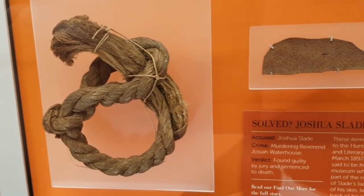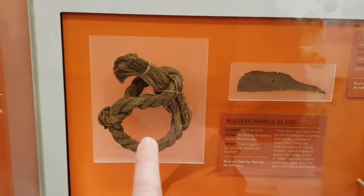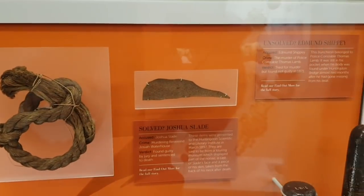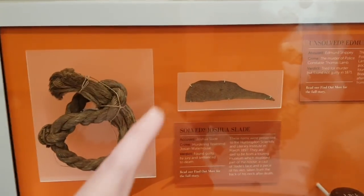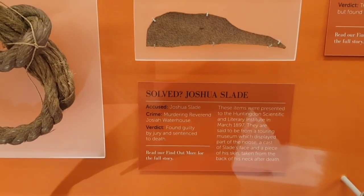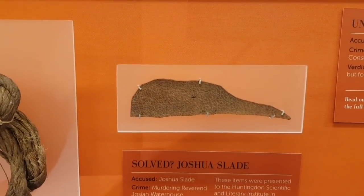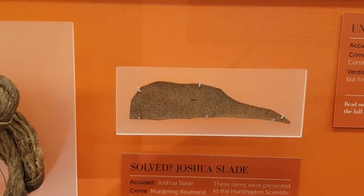Have you heard of Joshua Slade? No. Do you want to know about him? Yeah. He killed a reverend. How can you kill a man of the cloth? He killed a reverend and that is said to be part of his noose from when they hung him, and part of his skin — skin off the back of his neck. That's a bit weird. A cast of Slade's face and a piece of his skin. I don't know which that is — it's either from a cast of his face or it's a piece of his skin.